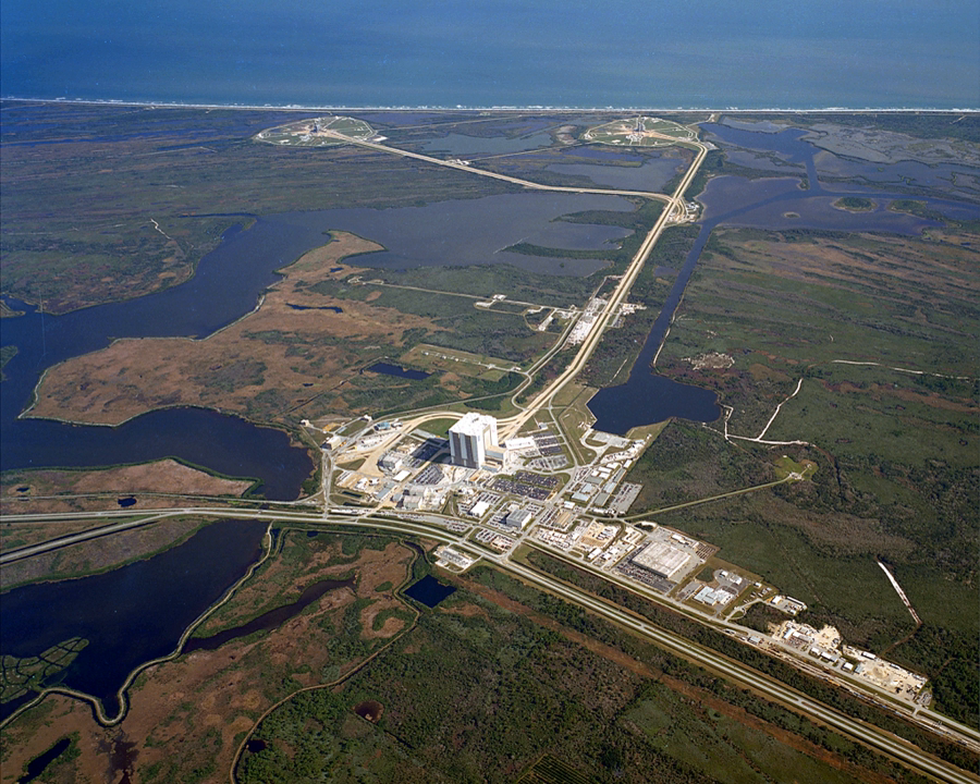The Air Force annexed part of Cape Canaveral to the north in 1951, forming the Air Force Missile Test Center, the future Cape Canaveral Air Force Station. Missile and rocketry testing and development would take place here through the 1950s. After the creation of NASA in 1958, the CCAFS launchpads were used for NASA's civilian unmanned and manned launches, including those of Project Mercury and Project Gemini.